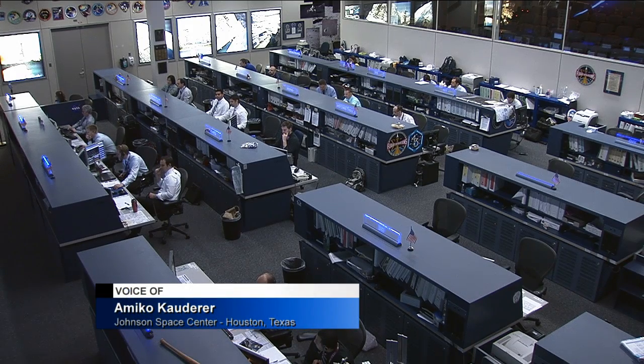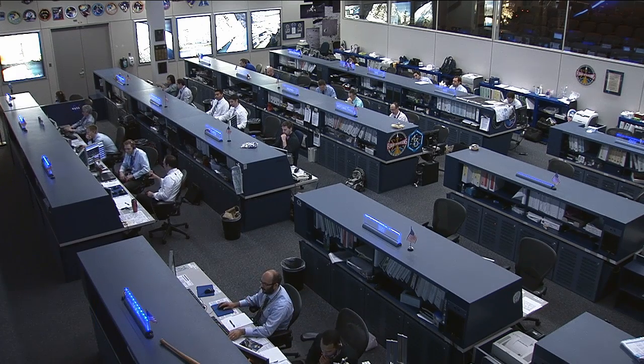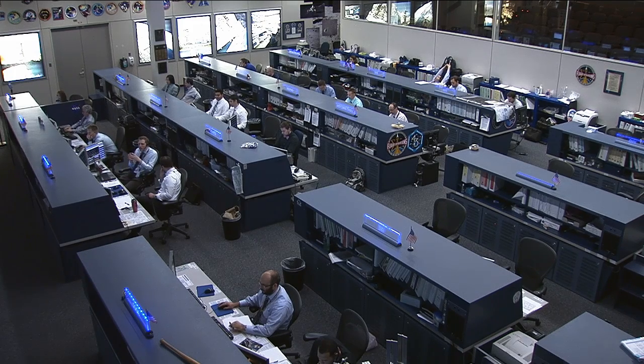One of the many things we've learned by living and working on the space station for months at a time is that more than half of the astronauts have returned to Earth with vision changes. A new investigation is learning how space flight and something called fluid shifts affects vision and eye shape. Lori Meggs is at the Payload Operations Integration Center at NASA's Marshall Space Flight Center with more.